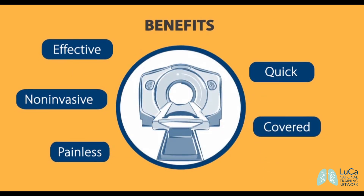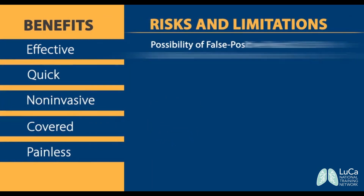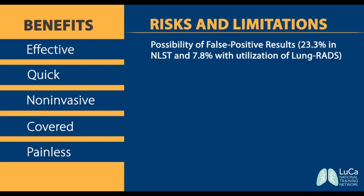Low-dose CT screening has some risks and limitations. There is a possibility of a false positive result. The average false positive rate per screening found in the NLST was 23.3%. But in a retrospective analysis of NLST using current clinical practice of structured reporting with Lung RADS, to be discussed later in this module,